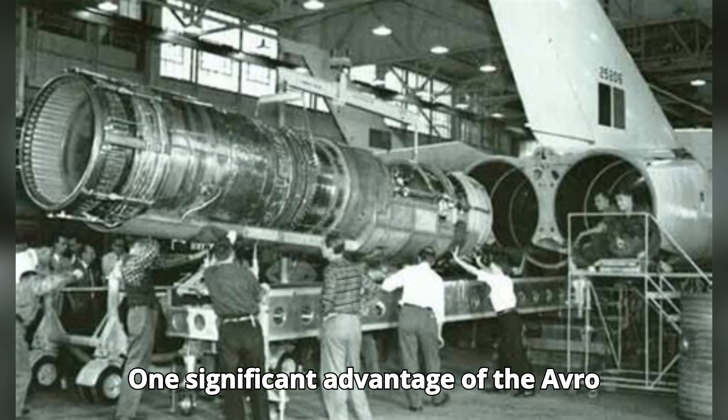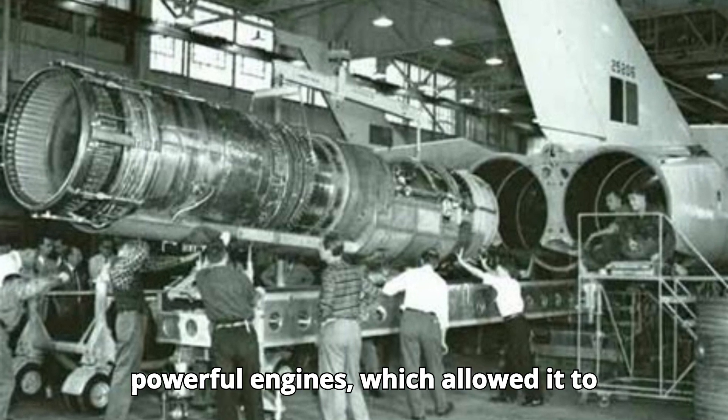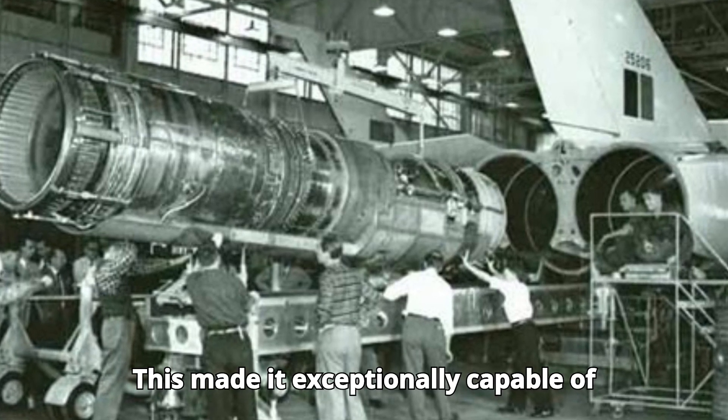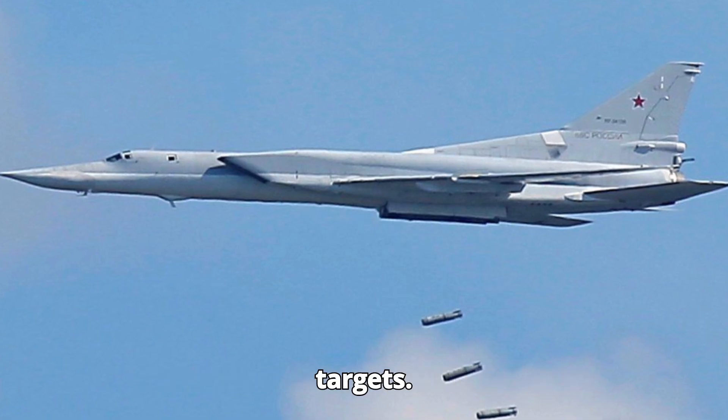One significant advantage of the Avro Arrow was its advanced aerodynamics and powerful engines, which allowed it to reach unprecedented speeds and altitudes. This made it exceptionally capable of intercepting and destroying incoming threats before they could reach their targets.